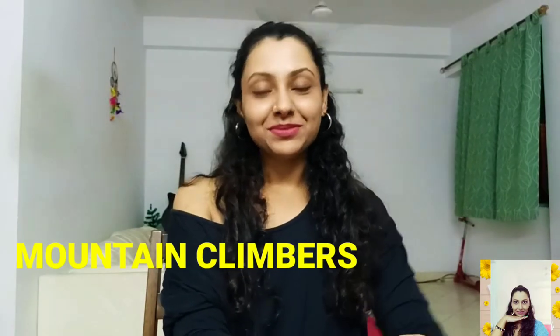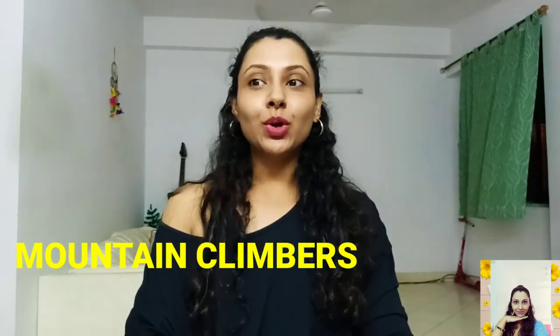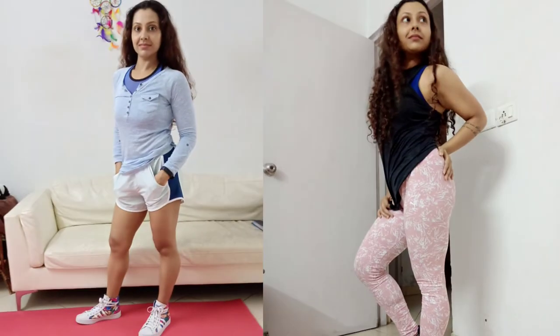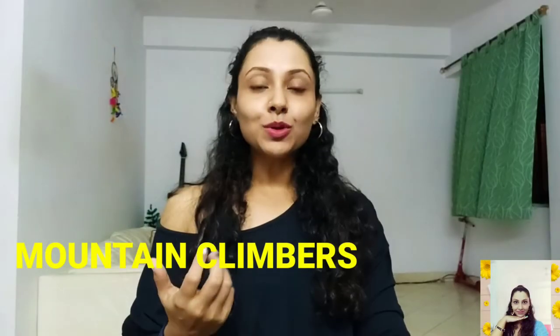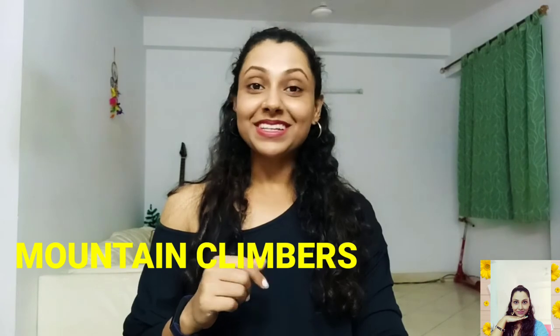Number five is mountain climbers. These are great for building cardio endurance, core strength, and agility. They work several different muscle groups, and it's like getting almost a full body workout with just one exercise. Isn't it fun?